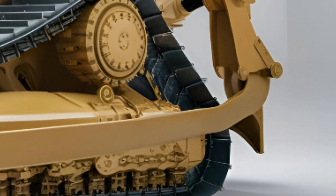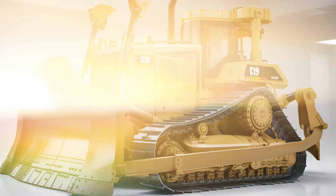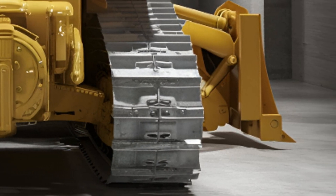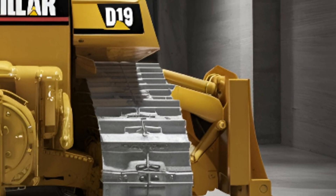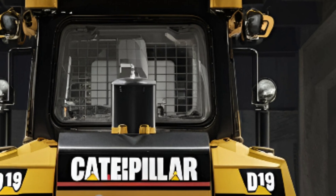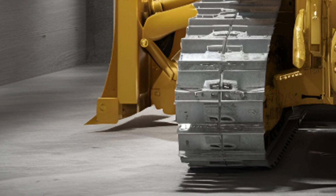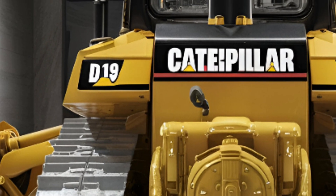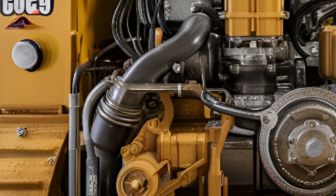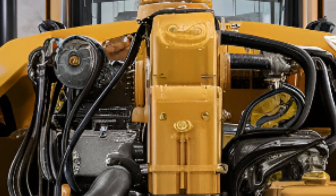Visually, the 2025 D19 keeps that signature Caterpillar aggression — its bold, angular frame and tank-like construction immediately command attention, but it's the functionality that sets this dozer apart. The front blade is absolutely massive, capable of pushing tremendous amounts of material with extreme ease. At the rear, a heavy-duty ripper is built to tear through rock, compact soil, and even frozen terrain, giving operators the edge when working in the toughest conditions. Every inch of this machine screams power, but the real transformation lies beneath the surface.